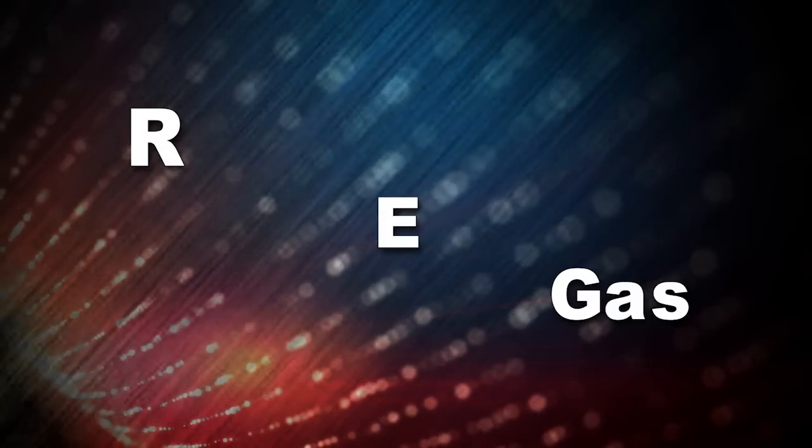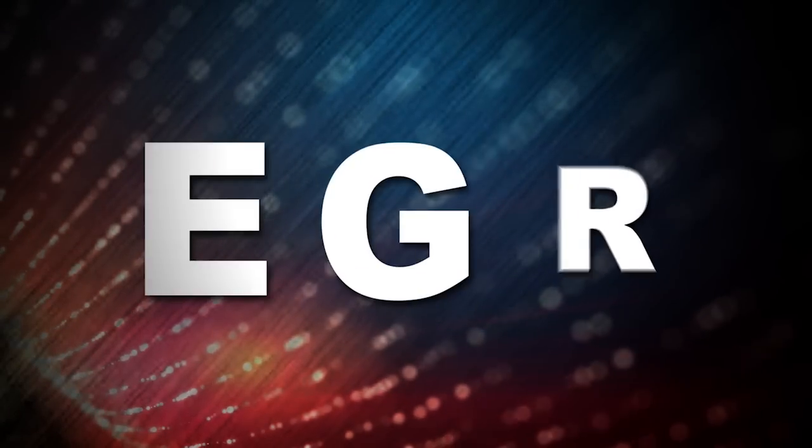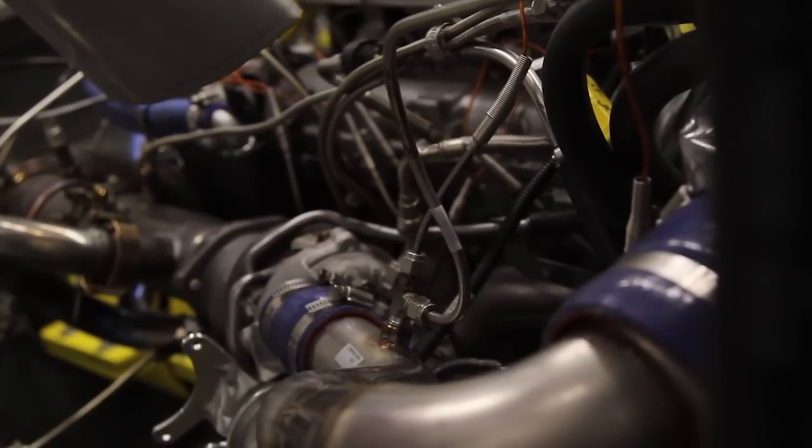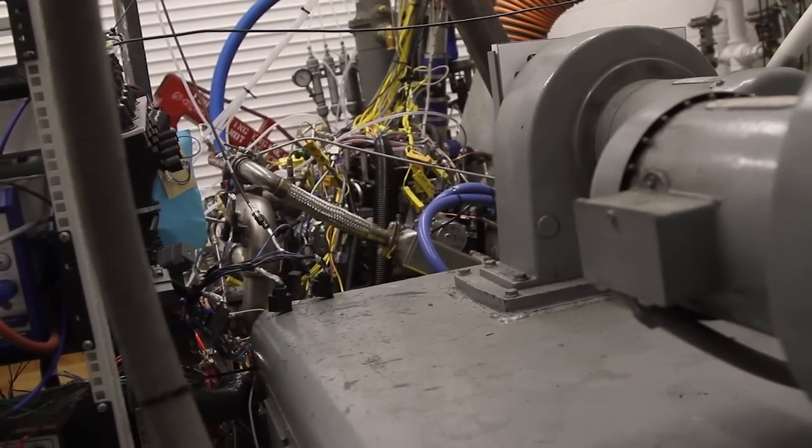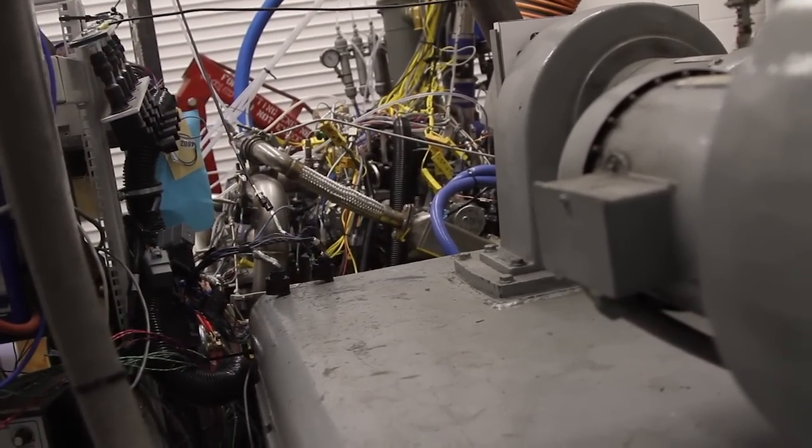The primary one is recirculated exhaust gas, or EGR. Recirculated exhaust gas has been shown to cool combustion, which decreases emissions, improves efficiency, improving CO2 and also improving particulate emissions.